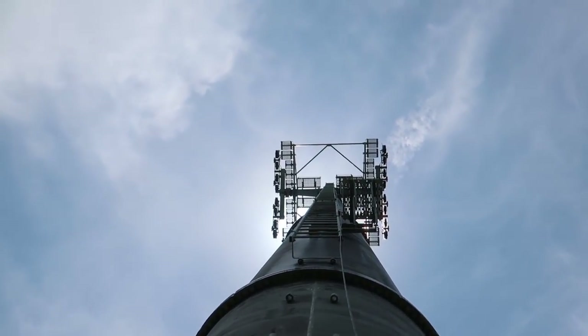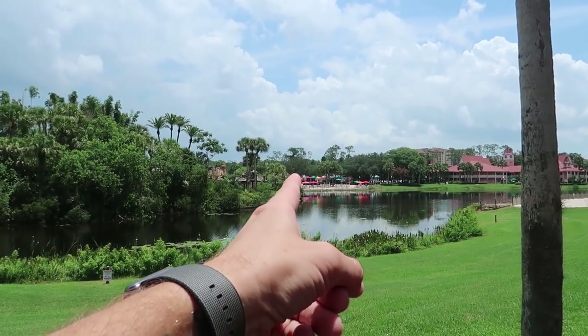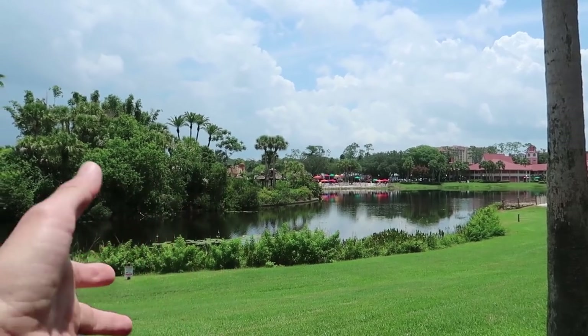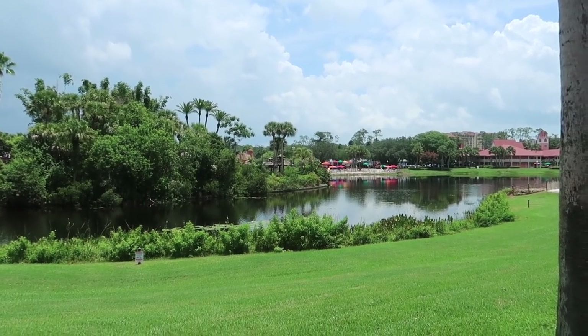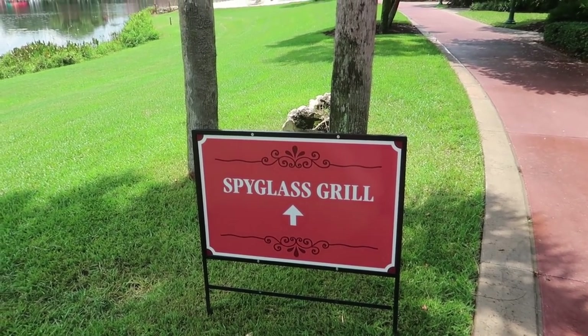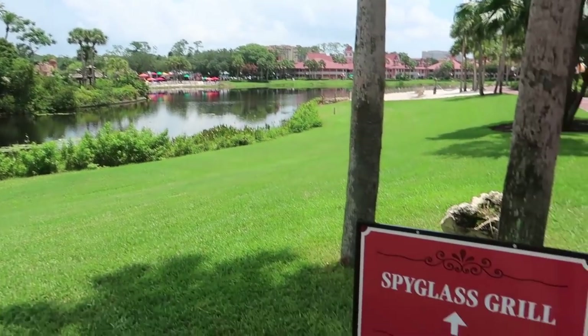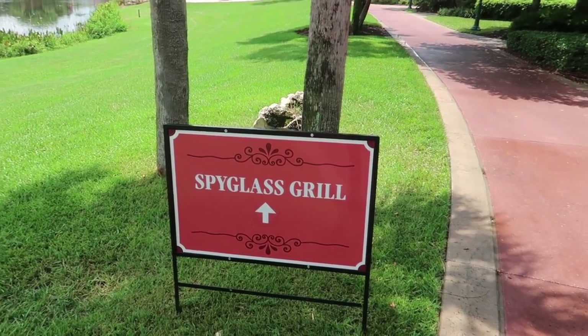So the burger that we just ate was over there at center town, which is like a little tent eating area. But the last time we came here and did an update, we ate at Spyglass Grill. Highly recommend that place instead of center town — I know it's probably a little bit more of a walk, but Spyglass Grill is delicious. Check it out.